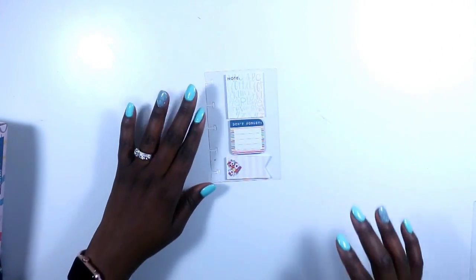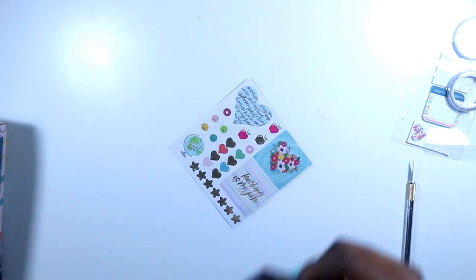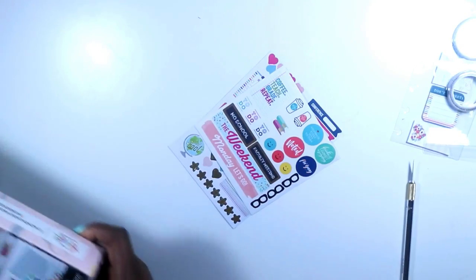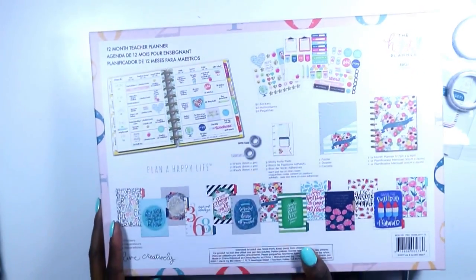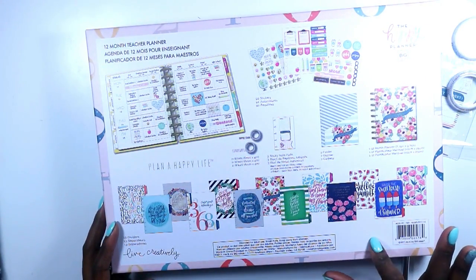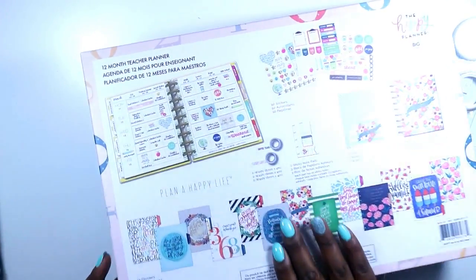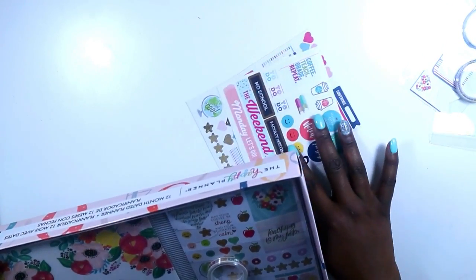In the kit you also get sticky notes, washi tape, and a couple of sheets of stickers — three mini size sheets of stickers. This teacher planner is just like the big one except it's classic size and the inside is striped yellow and white, and it has a little heart on the inside. It has the same sticky notes, washi tape, and stickers.